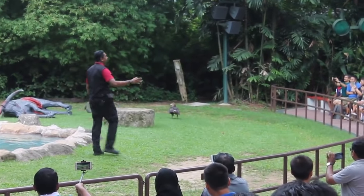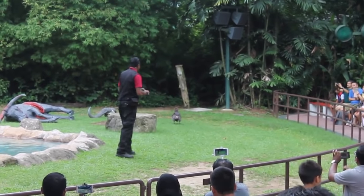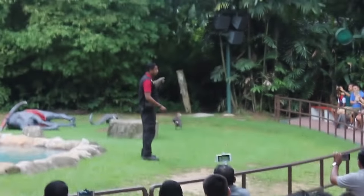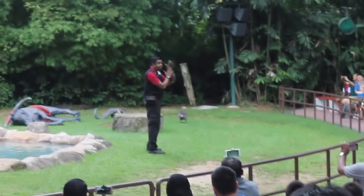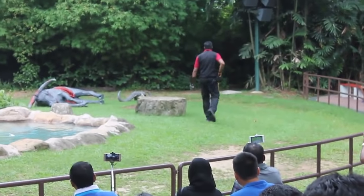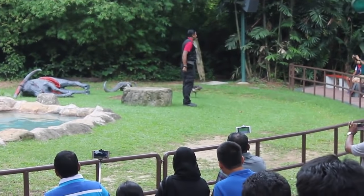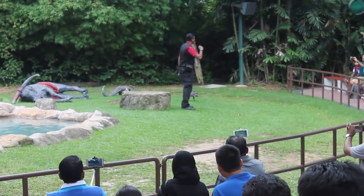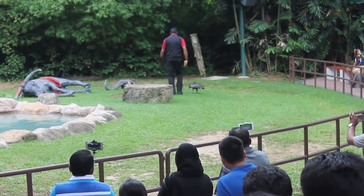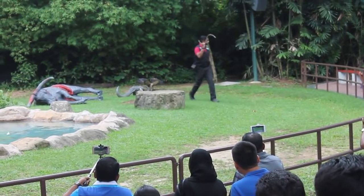Now ladies and gentlemen, you might be wondering how do these birds grip onto a very slippery snake? Unlike other eagles, white-bellied sea eagles have rough undersides which enable them to get a good grip. As you can see, he's still very possessive over what he caught — he will not let it go. So I have to do an exchange, just like that. Of course we can always use this replica for tomorrow.